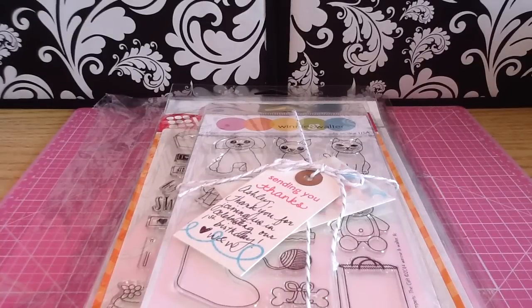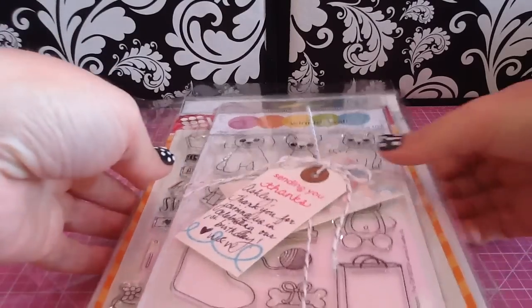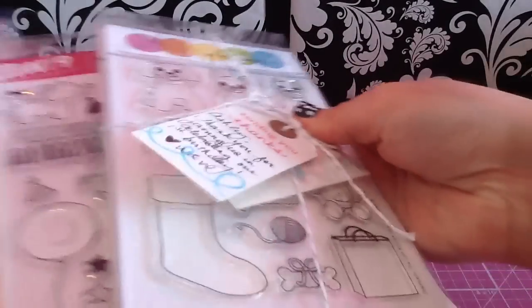Hey everybody! I have a quick haul from Simon Says Stamp and I also ordered directly from the Winnie and Walter site. I just wanted to share it with you guys. I'll show you first what I got from the Winnie and Walter site.